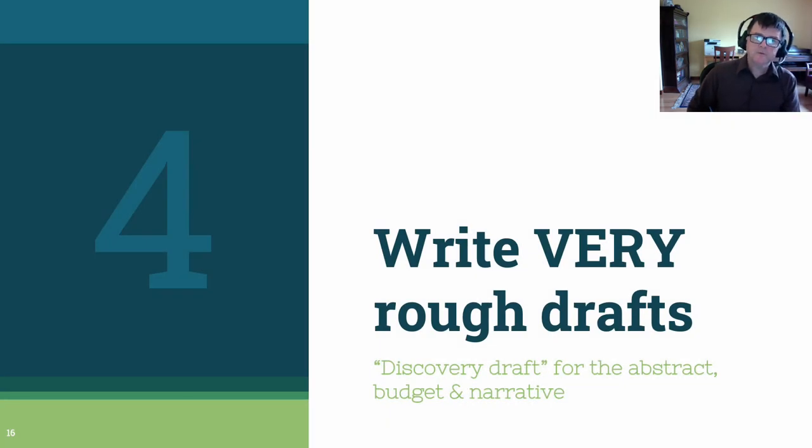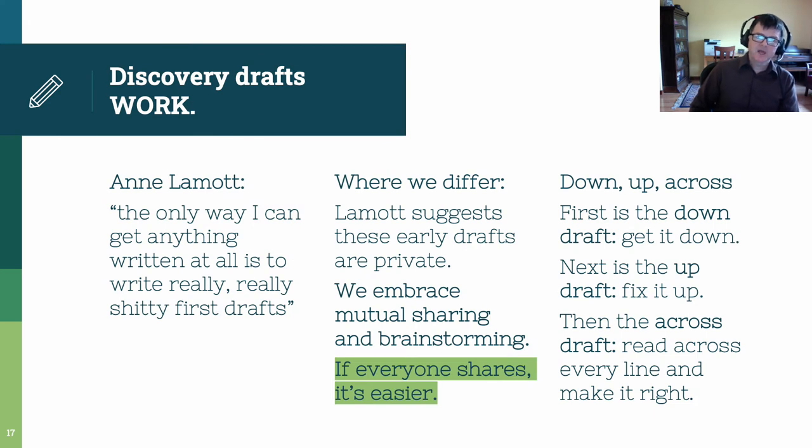Step 4. Crow loves to write very, very rough drafts. This is one of my academic superpowers — writing a discovery draft that just gets stuff down and that I can share with other people. We do this for the abstract, the budget, and the narrative. You may know another name for these discovery drafts from Anne Lamott and her lovely book, Bird by Bird. I'm going to stick with 'discovery draft,' which I also like because it's optimistic and it echoes the Bauer model of scholarship used at Purdue University. Lamott says: get things down on the paper. We can't thank her enough for the brilliant gift of a draft that's just getting things down. Now, where we differ with Lamott — she suggests that these early drafts are private. We don't. We embrace mutual sharing and brainstorming. We recognize it's different to get used to the idea of sharing a draft that you know isn't very good. But if you do, you can compare your draft to other people's and learn a lot about strengths and weaknesses and make the writing better very quickly.